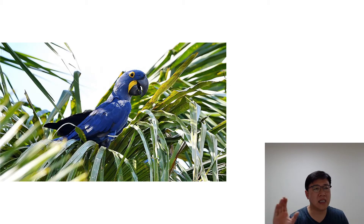Hyacinth Macaws can be very destructive and need lots of wooden toys and branches to chew. A sturdy play gym is a must, though even the sturdiest commercially built play gyms will have a hard time withstanding the Hyacinth's strong beak. Large, safe, replaceable play trees are a good bet too. This bird, like all parrots, needs a lot of free time daily to play with its humans or just hang out.